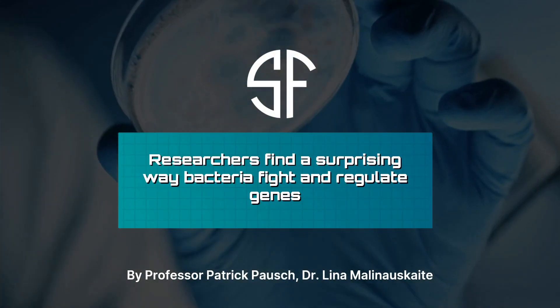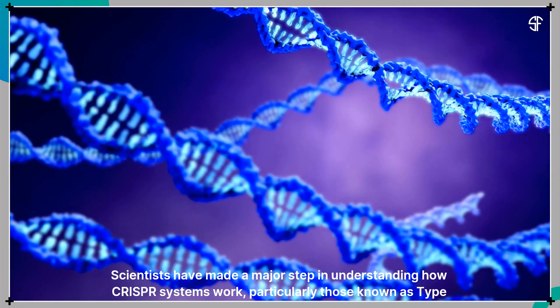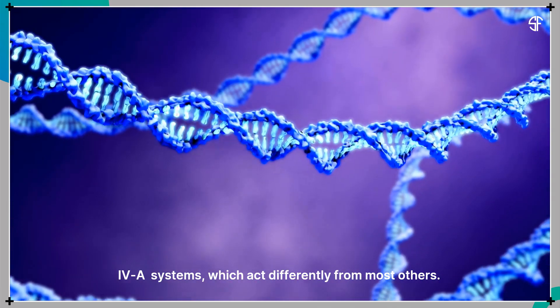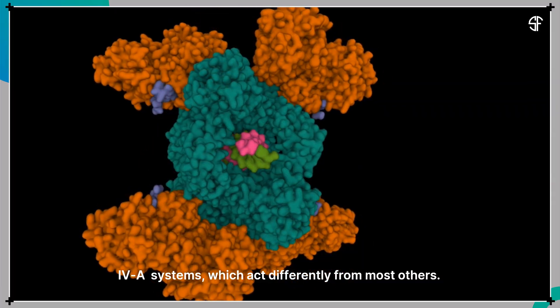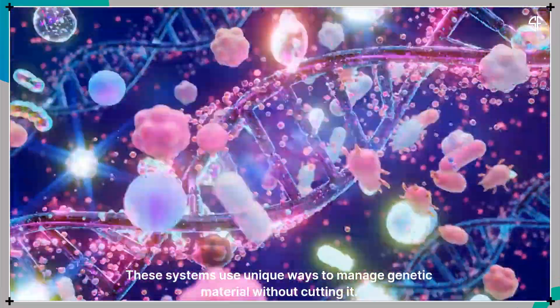Researchers find a surprising way bacteria fight and regulate genes. Scientists have made a major step in understanding how CRISPR systems work, particularly those known as type 4a systems, which act differently from most others. These systems use unique ways to manage genetic material without cutting it.